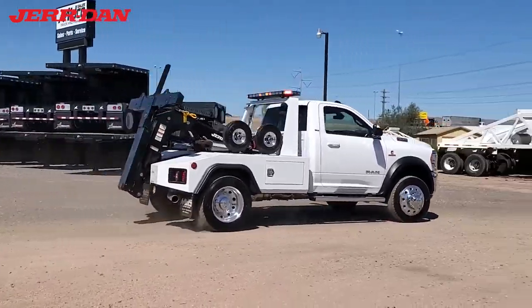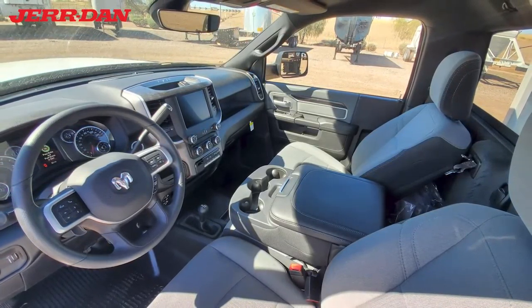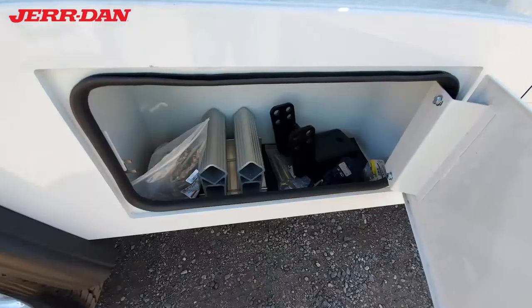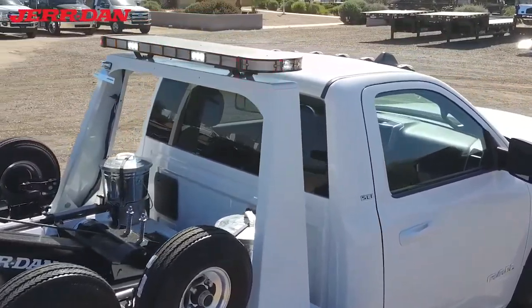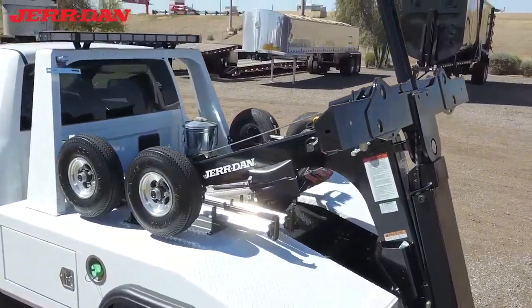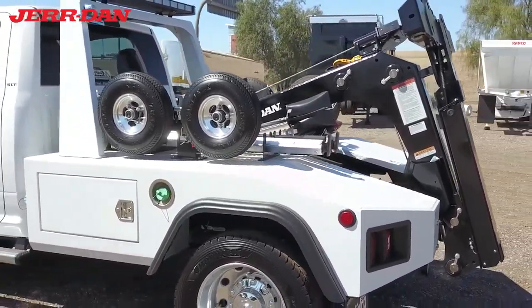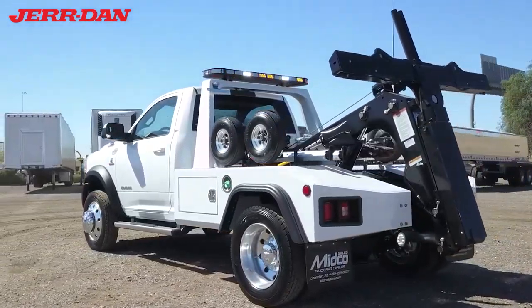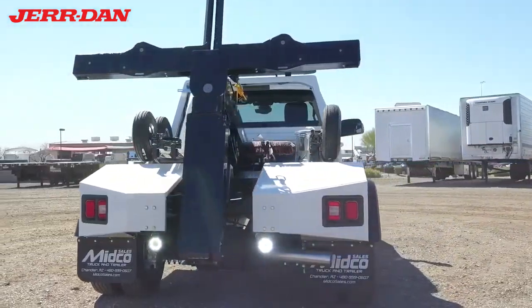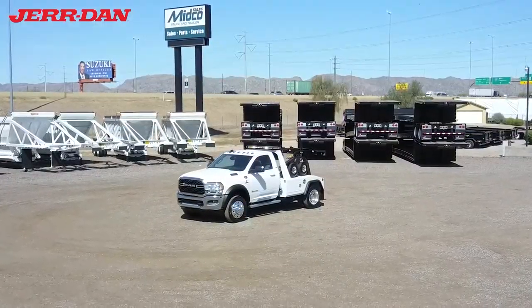It features an automatic transmission. Inside the cab you'll find a split bench seat with cloth interior. The Jurdan steel body has two lockable storage boxes, a steel pylon with a Tomar light bar, two four-gallon trash cans, and a mounted dolly set. The lifting and towing is handled by the 8k winch and the self-loading wheel lift.